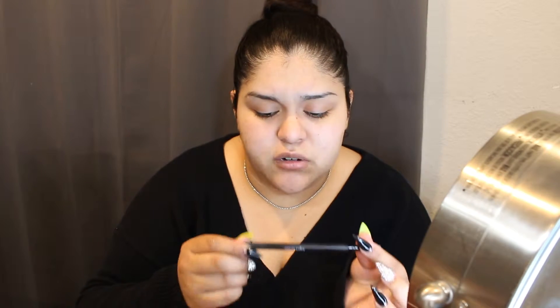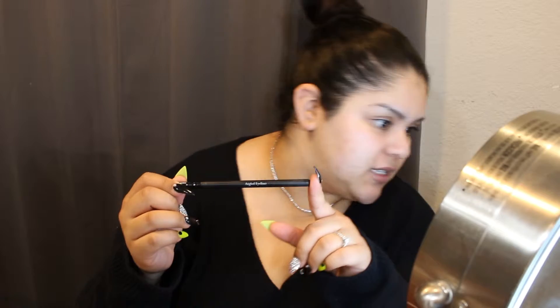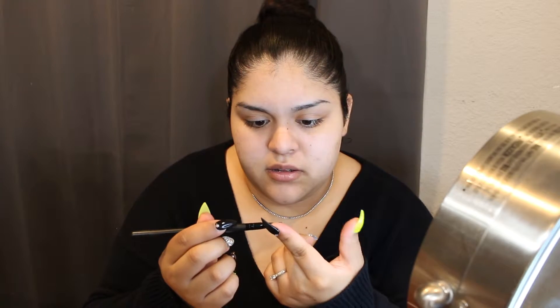I'm going to use this angled brush right here — it's just labeled angled brush, no brand name. It's the kind you get at Marshalls or Burlington without a brand name. That's all I have clean right now because my other brush I recently used on a client. And I'm using the Dip Brow Pomade by Anastasia in the shade Dark Brown.